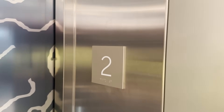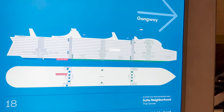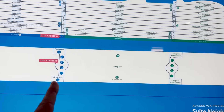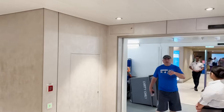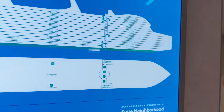Deck two is where we begin this journey because there is no publicly accessible deck one on this vessel. Deck two really doesn't have too much going on — it's just the gangway access to get on or off the ship when stopped in port. Typical gangway access, just like you'd see on any other ship, and that is it for deck two.